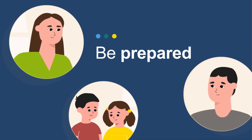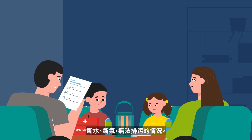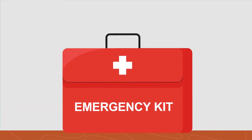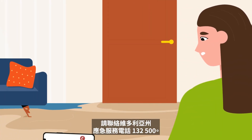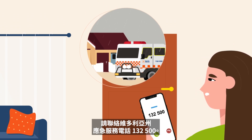Be prepared. You may lose services including power, water, sewerage and gas. Have a home emergency kit ready. Get insurance if you haven't already. If your home does get flooded, contact the Victoria State Emergency Service on 132 500.